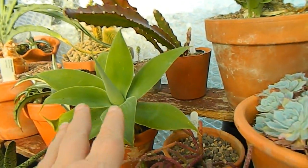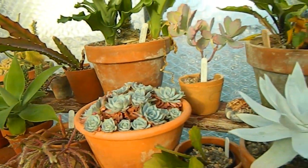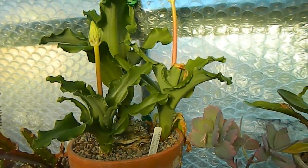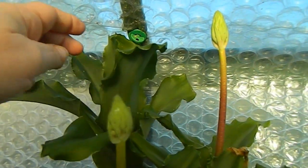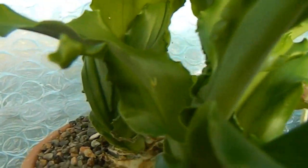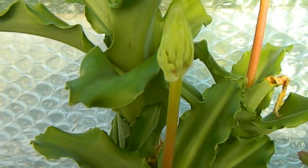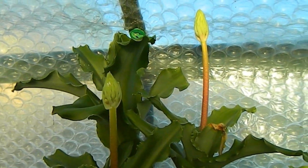Behind it we have the smaller of my Agave attenuata, brought back from Madeira a year and a half to two years ago. There's the larger of the two doing well but no sign of flowers. And here we have Veltheimia bracteata which has flowered for me a lot from the main bulb. I don't actually see any sign of flower coming from the main bulb this year, but the two side bulbs are sending up spikes so they're definitely flowering size, which is good.